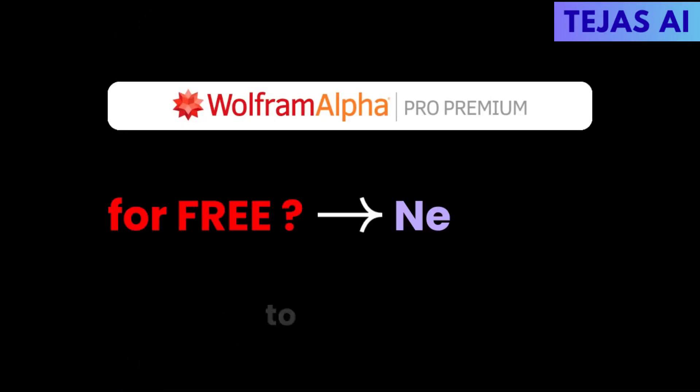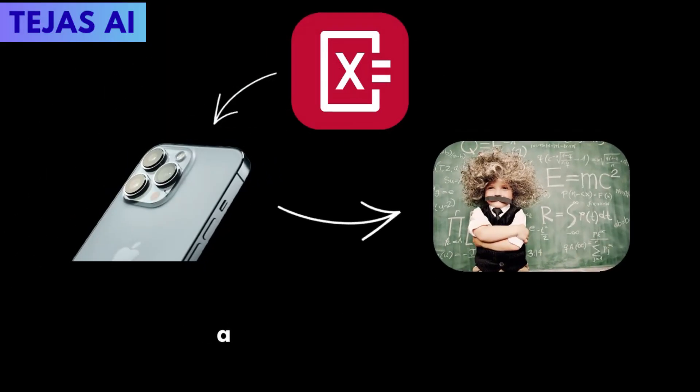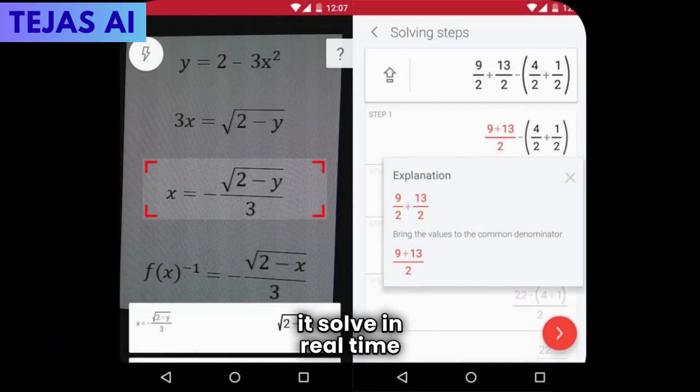But if you want the same feature for free, let's move on to tool number seven: Photomath. Photomath turns your phone camera into a mathematical genius. Point your phone at any math problem — handwritten or printed — and watch it solve in real time with steps.